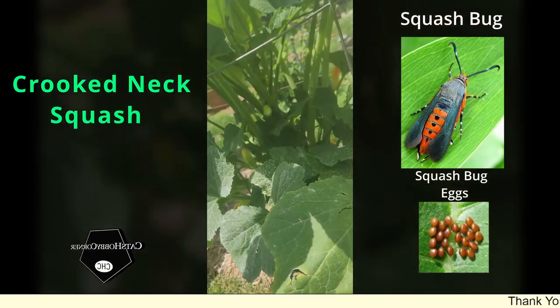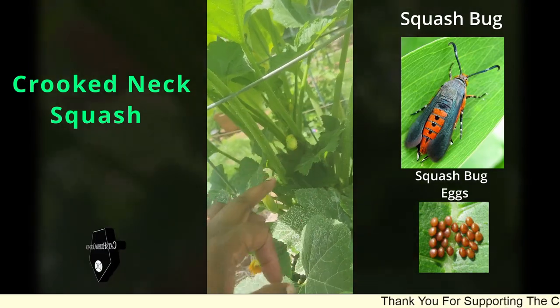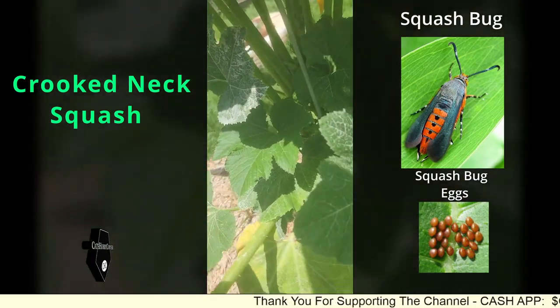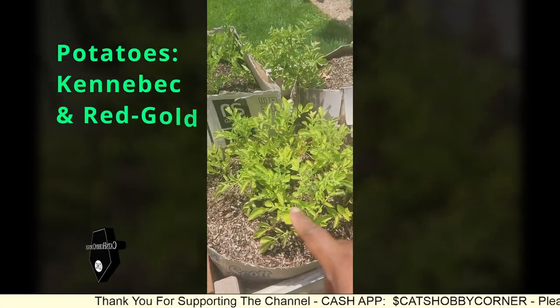We got flowers - oh no, we got some squash! Check that out guys, and that one over there too. So we've got some squash coming, and this one looks like it's getting to the time when we can try to harvest it.